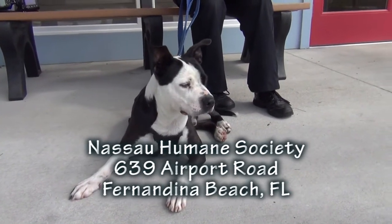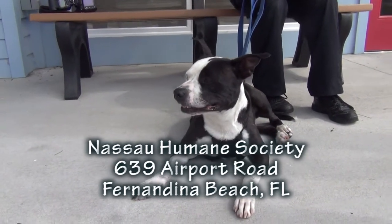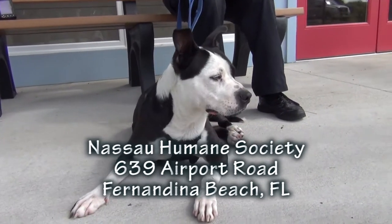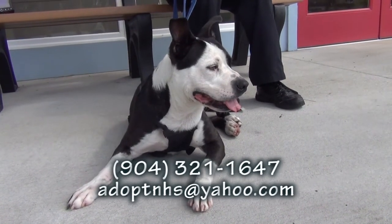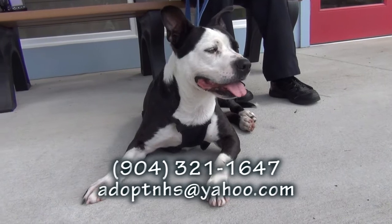You've got to come see him. This is Jesse. He's at the Nassau Humane Society, 639 Airport Road in Fernandina Beach, across the street from the city airport. He's got a big smile, he's got a big heart waiting for you. Please come see Jesse.